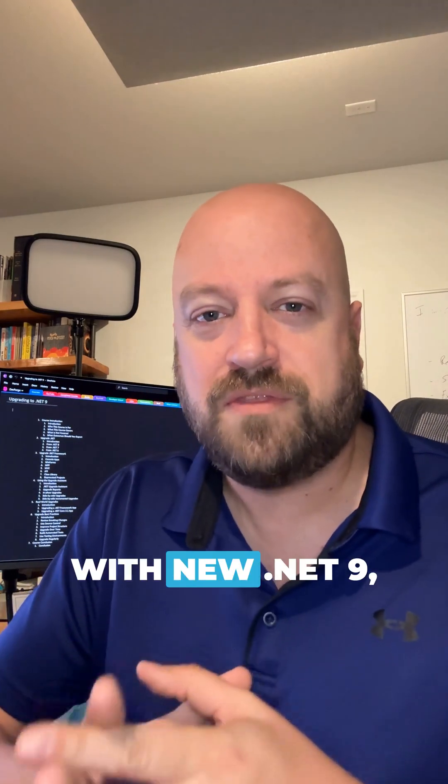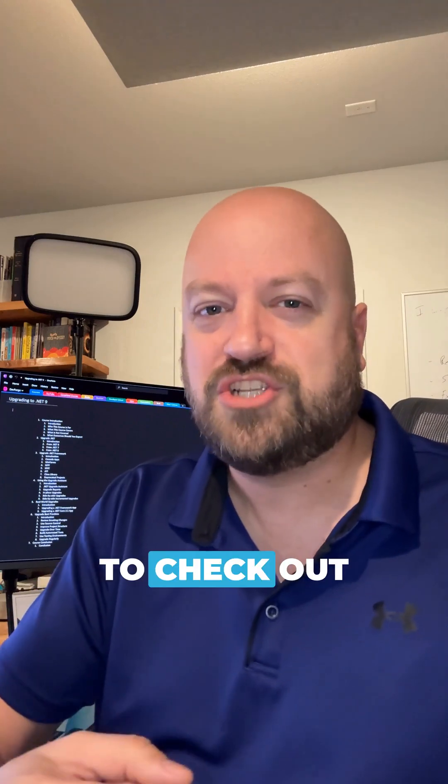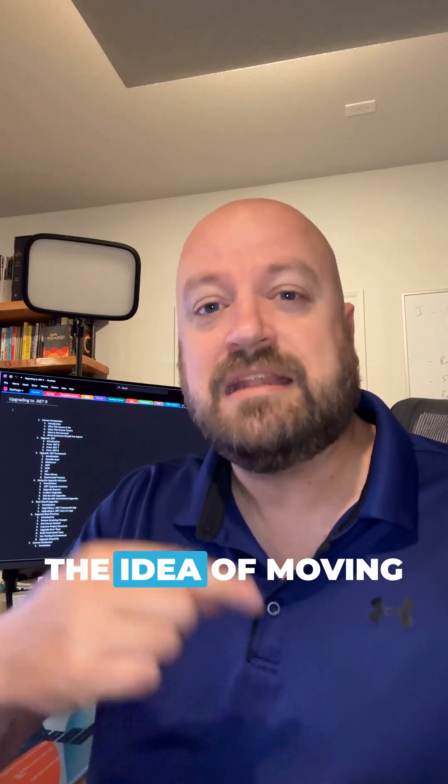So really cool stuff with new .NET 9. I would encourage you to check out the idea of moving to .NET 9 in your app.